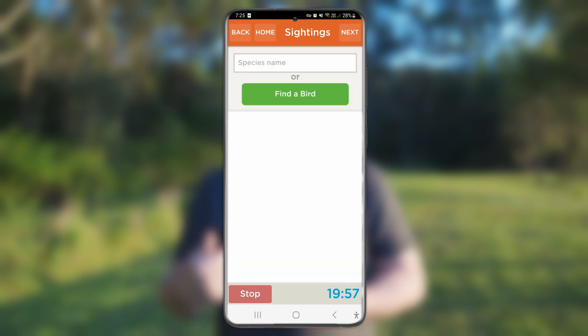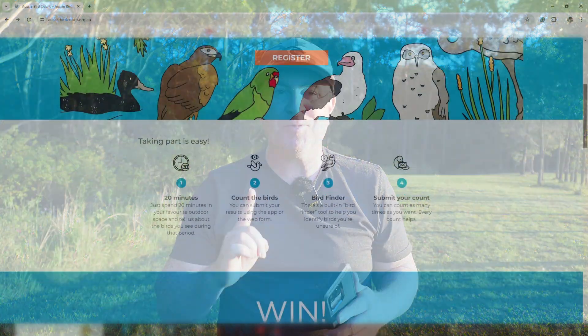The app will guide you through identifying the birds and then you just submit your count. Easy, right? And you can even win prizes.